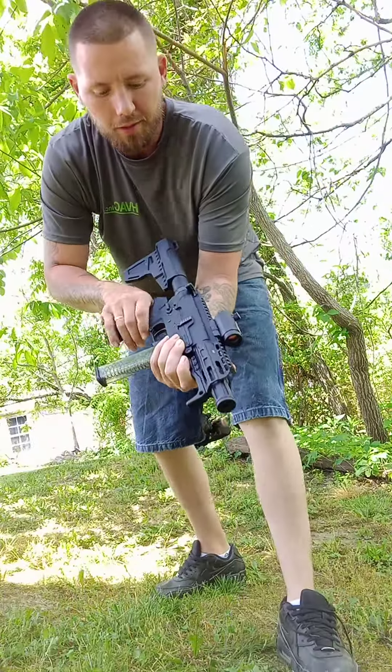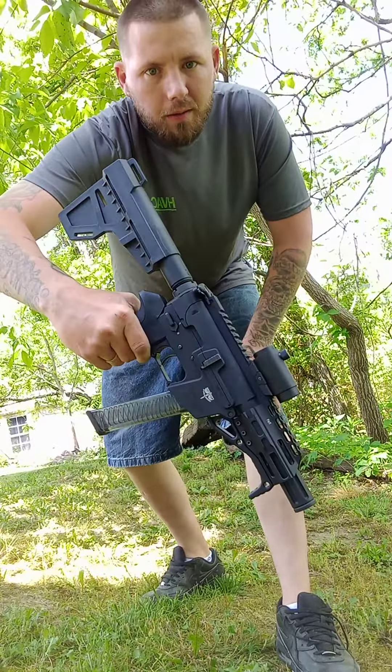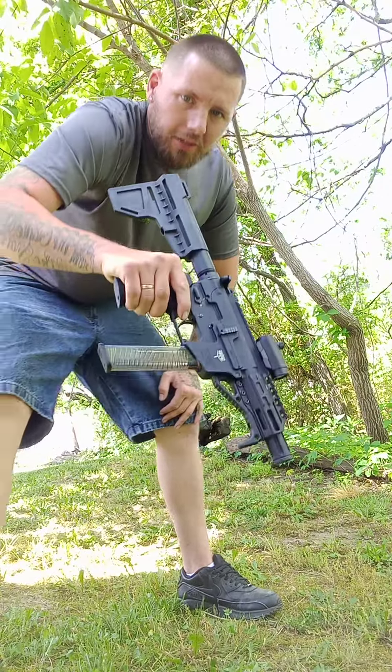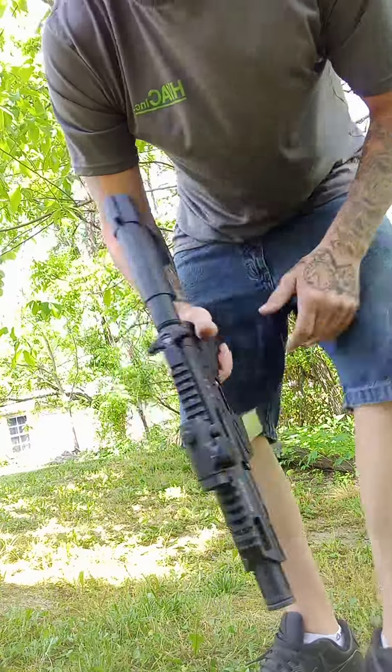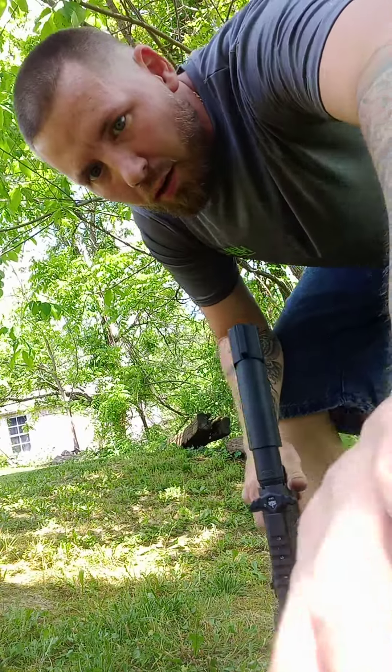That's the FX9 — tiny, tiny little thing. It's basically an AR-9mm. And there you have it.